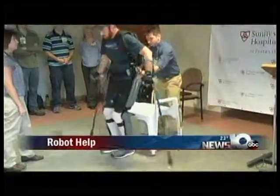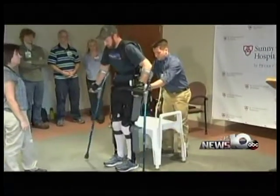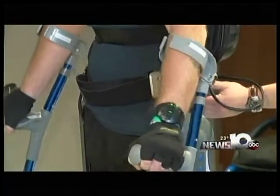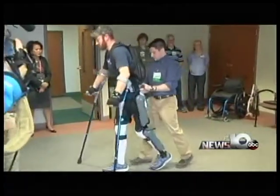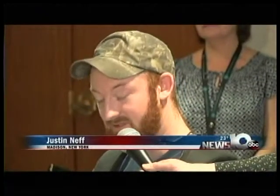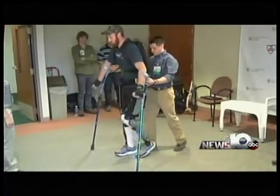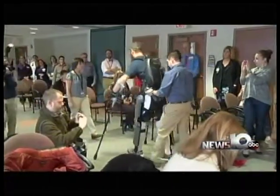New technology in the Capital Region is helping some learn to walk again. We're going to show you how one man injured in an accident is the first to use Sunnyview's robotic system. First-of-its-kind technology in the Capital Region is helping paraplegics walk again — it's called the Rewalk robotic exoskeleton system. That's 27-year-old Justin Neff demonstrating how it works. In October of last year, Neff fell from a roof landing on his back. After surgery, he was brought to Sunnyview Rehabilitation Hospital where he's relearning how to use his legs. Neff is the first patient at Sunnyview to use the exoskeleton — it's only one of a few in the state and costs $100,000. Sunnyview says it was able to buy it entirely through philanthropic efforts.